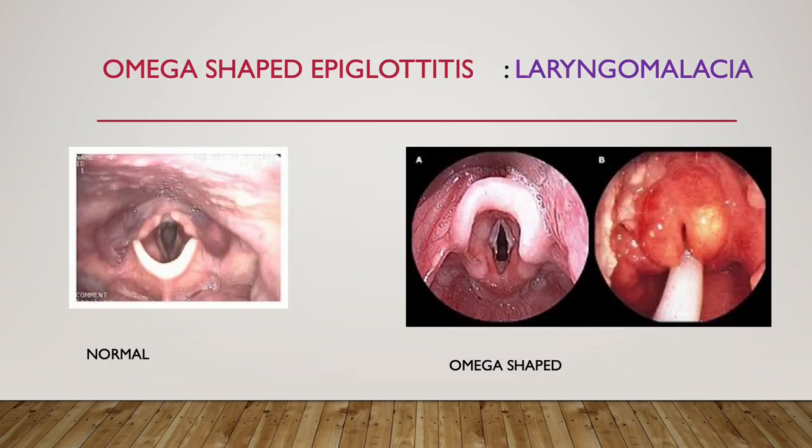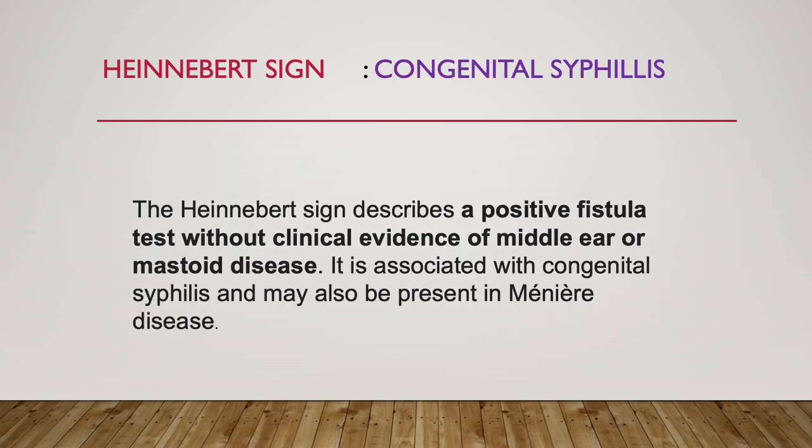The next one is omega-shaped epiglottis. Omega-shaped epiglottis is seen in laryngomalacia — it is not epiglottitis. See this is looking like omega. This is the normal epiglottis, but here the omega-shaped epiglottis is seen. This is seen in laryngomalacia.